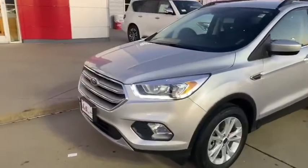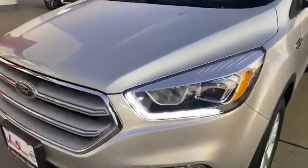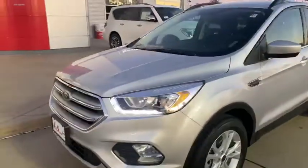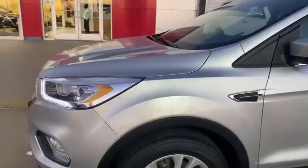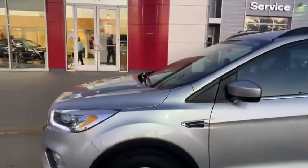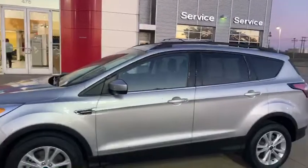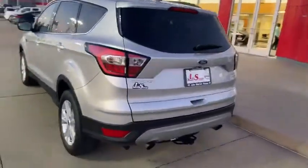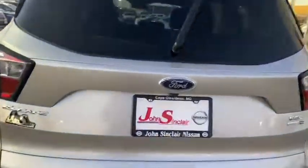From the side profile, you'll notice that the Ford Escape does have your daytime LED runners. It also comes equipped with a nice alloy wheel. Around back, it has a tow hitch and a power liftgate.